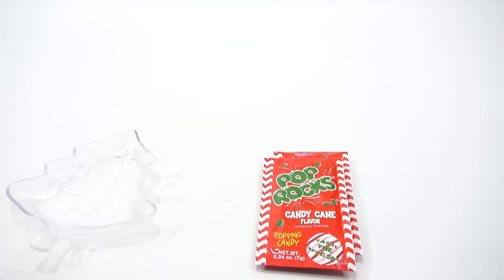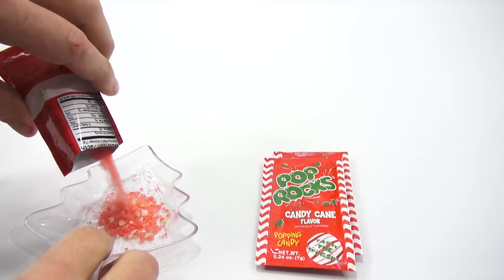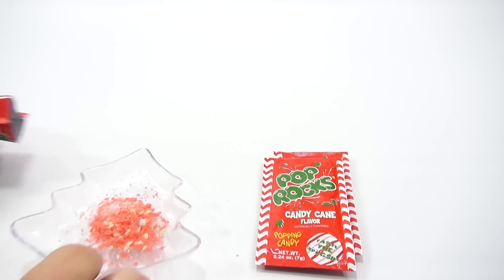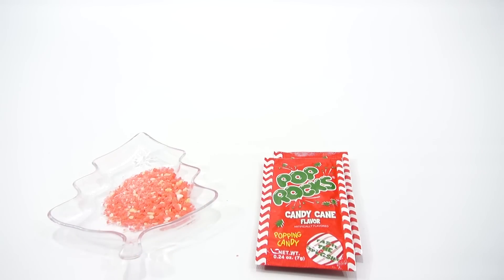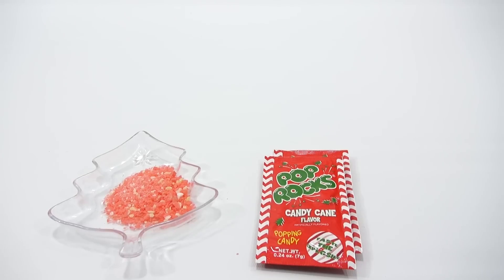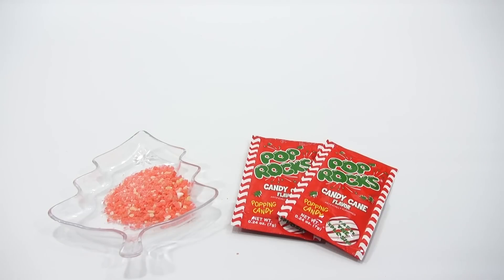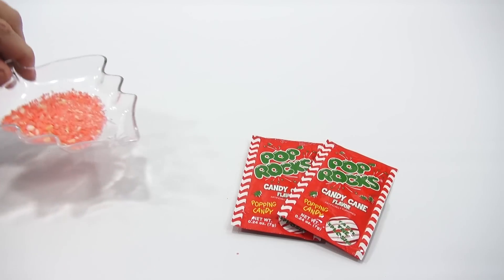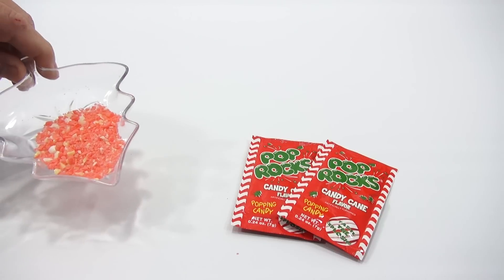All right, here we go. Look at that — it's two colors, which I like. Some are white, some are yellow. Let me see if I turn my lighting down just a little bit, if that helps with the colors for you out there. And now I'm going to take this whole thing of Pop Rocks, just like this — it's a perfect little funnel right into my mouth.